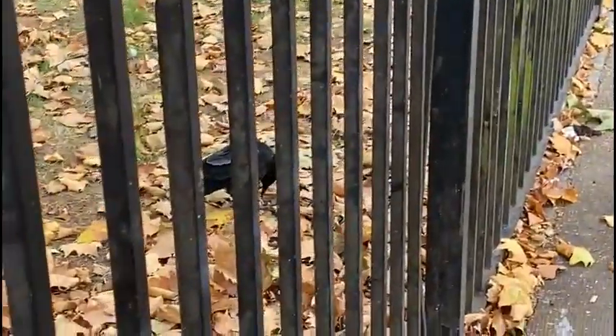Thanks for watching everyone, enjoyed these crow videos. This one's got a chicken wing, and there was one that was eating out of a pot, but I couldn't get a video of it.